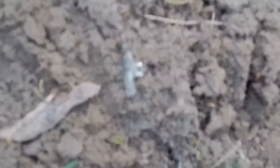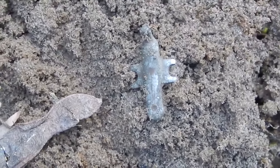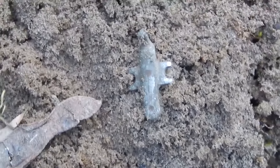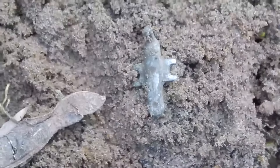The metal detector sounded again and an unusual find came to me. I don't know what it can be. Perhaps it is some ancient amulet, or maybe something modern. I'm not sure — it very much reminds me of a shutter from an engulfion.